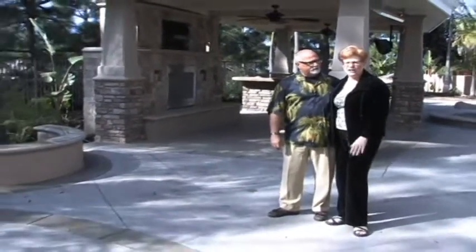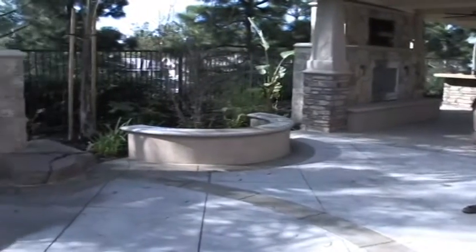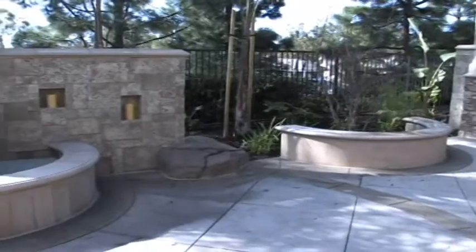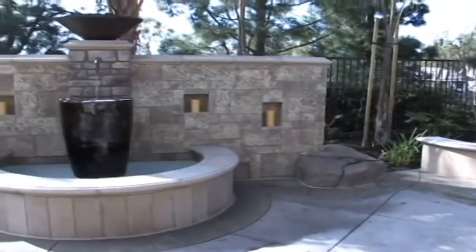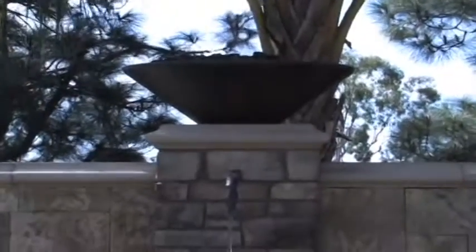One of the design features that I was wanting was a lot of seating out here, and not necessarily required by furniture. Eddie's designer incorporated into the design a lot of seat walls. It's a really good use of the architecture and the outdoor space in the sense that it's very functional but yet very attractive.